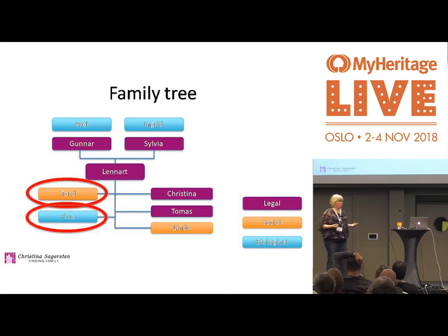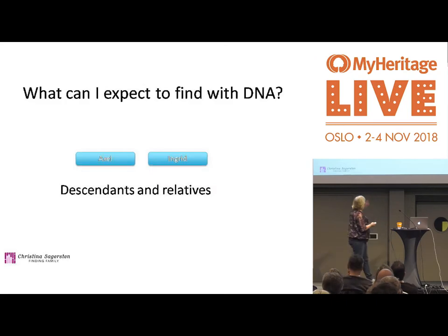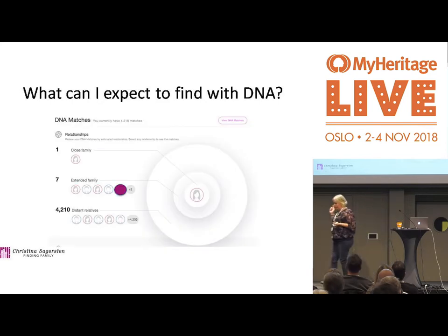Patience — I'm not good at it. What can I expect to find with DNA? I will find descendants and relatives of Axel and Ingrid, my biological grandparents. I love this overview that MyHeritage has because it's so easy to see — it's me in the middle and for each circle you get further away.